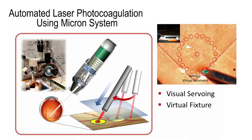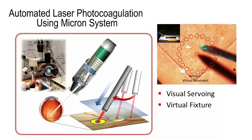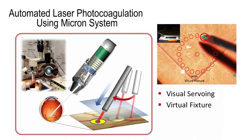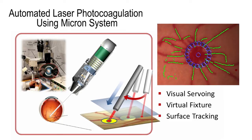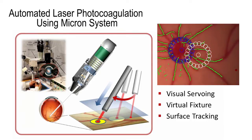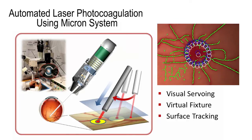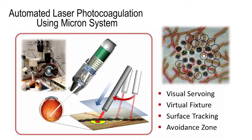In addition, the distance of the tooltip from the retinal surface is automatically regulated to maintain a specific height using a virtual fixture scheme. Since the eye moves in its socket during intraocular operation, the retinal surface is also tracked in real-time to maintain anatomical registration of preoperatively planned targets. Moreover, the tracking feature enables programming to avoid coagulation of critical structures such as blood vessels or the macula.